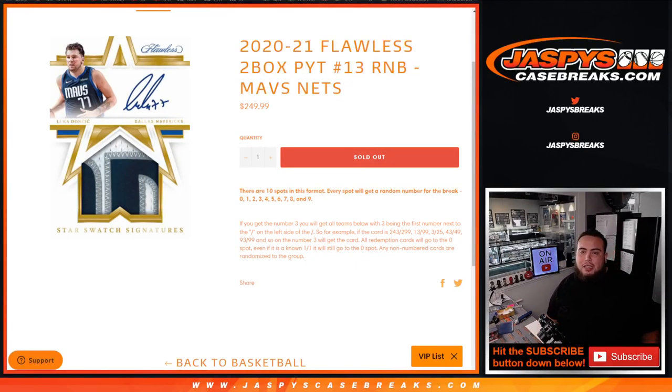What's up everybody, Jason here for jazbeescasebreaks.com. We just sold out Flawless Pikachu number 13 with one of these random number blocks. This one holds the Mavericks and the Nets for you guys, so everybody gets a piece of the Mavericks and Nets in this random number block.